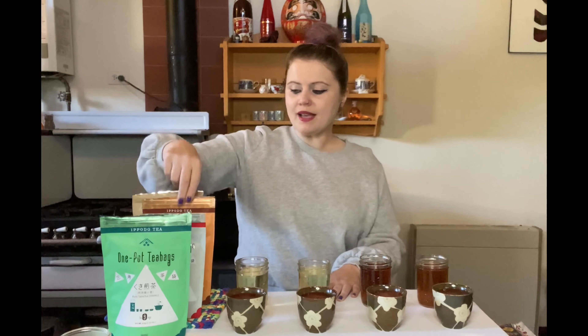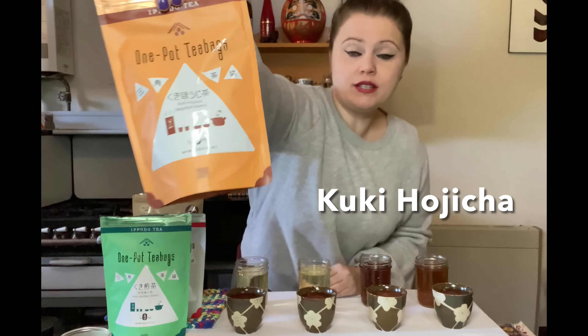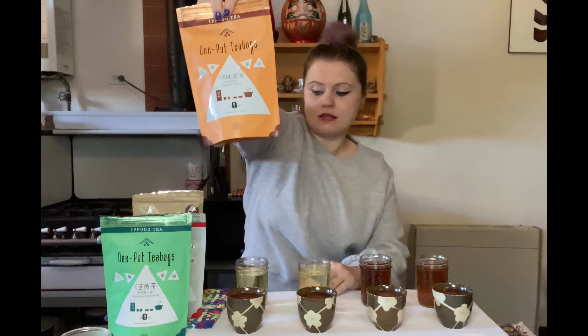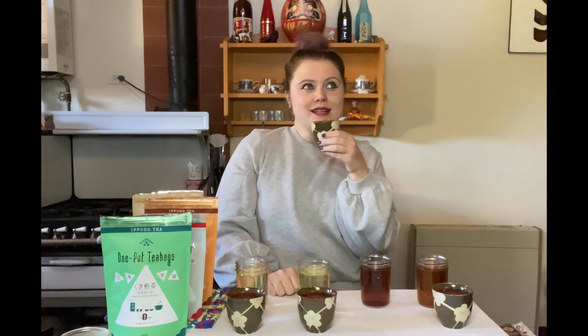Next, one of my favorites: the Kuki Hojicha. Hojicha is roasted green tea, and 'kuki' means they're using the stems. Tasted heated — it's amazing. There are notes of caramel, earth, and roasted nuts. It's just incredible. If you've never had hojicha, you have to try it.